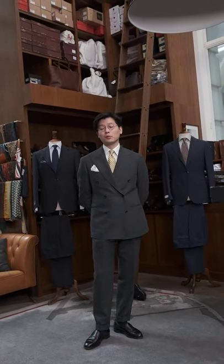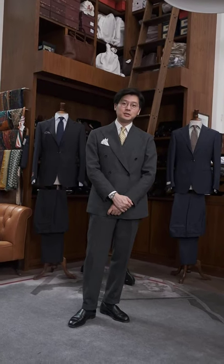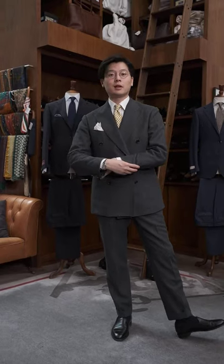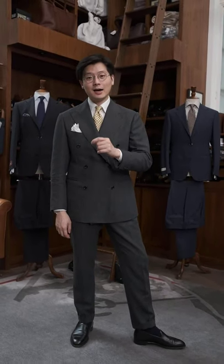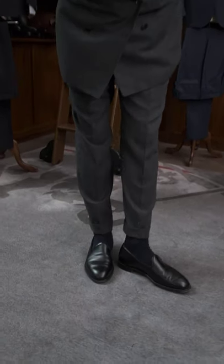Hi, everybody. Going to do a 'What Am I Wearing and Why?' So today I'm wearing an Armory Model 6 double-breasted suit, and this is in our Harbor Breeze cloth. This is a high-twist, lightweight cloth that we developed for Hong Kong summers — it's very comfortable in this sort of weather. I'm wearing an Ascot Chang shirt, an old Drake's tie, and the Armory Broadway loafers, which is kind of our slip-on style loafer.